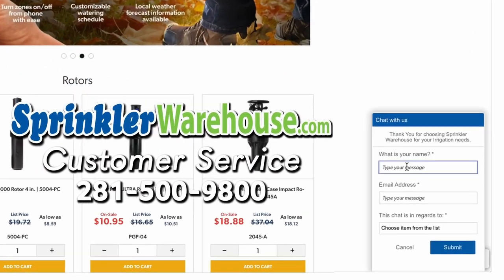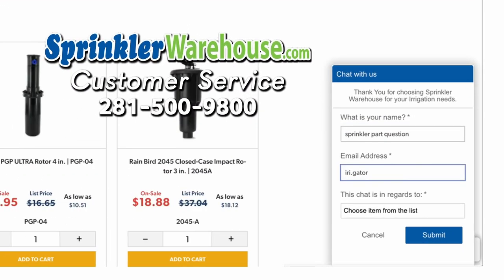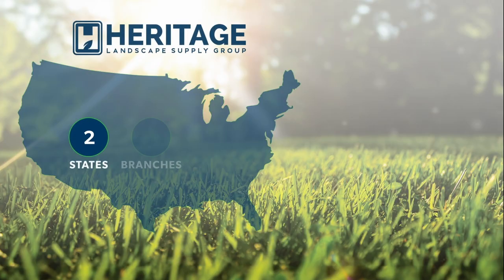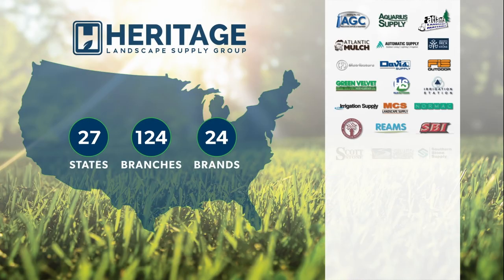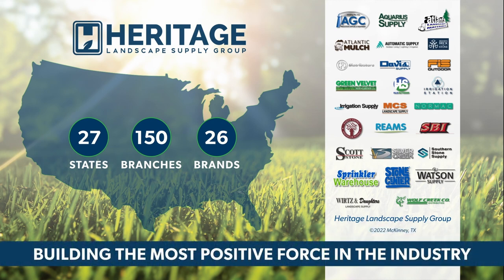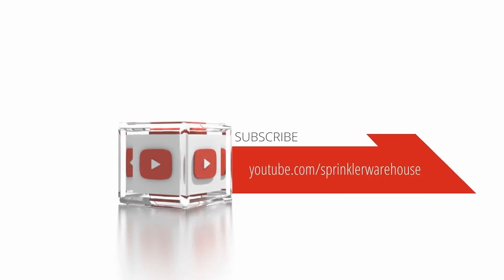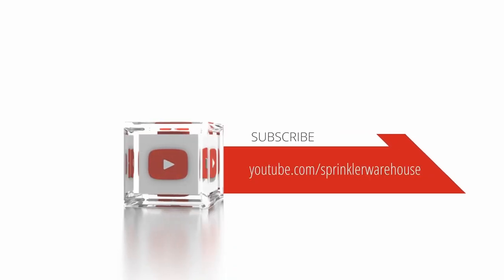Questions? Chat with one of our incredible customer service agents on sprinklerwarehouse.com — they really do know their stuff and they'll get you squared away. Get everything you need for your next landscape project from Sprinkler Warehouse, a proud member of the Heritage Landscape Supply Group. Your success is our heritage. Sprinkler Warehouse — America's most shopped sprinkler store. Subscribe to our YouTube channel for helpful tips, tutorials, and general sprinkler instruction.